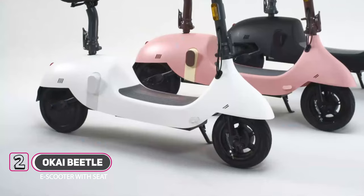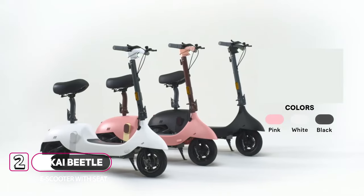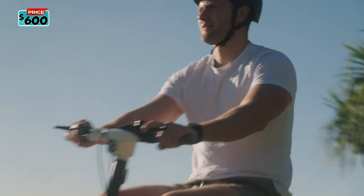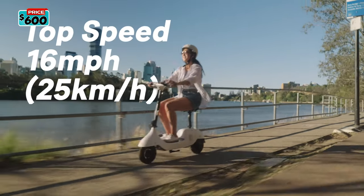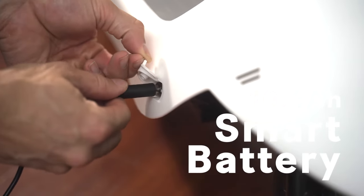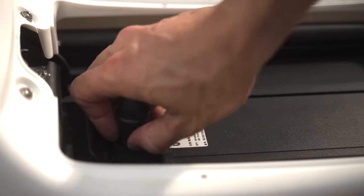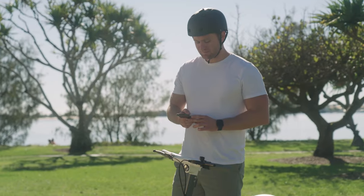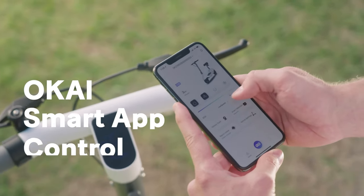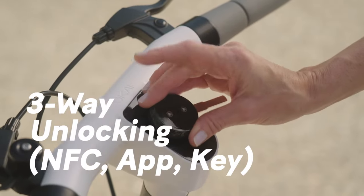The Aukai Beetle is equipped with a robust 350-watt motor, which is ideal for riders on nice flat urban terrain, with up to 40 km of travel from a single charge and 25 km per hour top speed. There are three ways of locking and unlocking: access locking through the app on your smartphone device, through NFC connectivity, or through the supplied key.